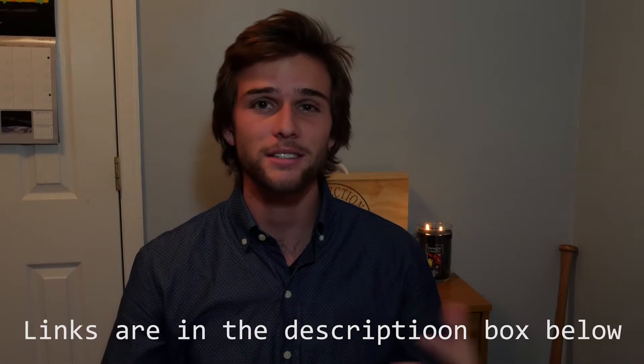What is up guys, Forest Knight here back with another iOS developer related video, but this time we're going to talk about travel setups — in particular, my ideal travel setup. So let's talk about it a bit.